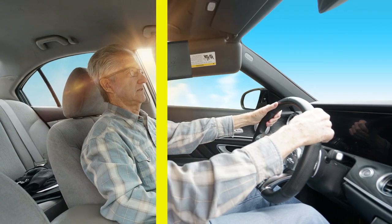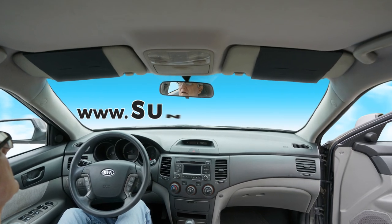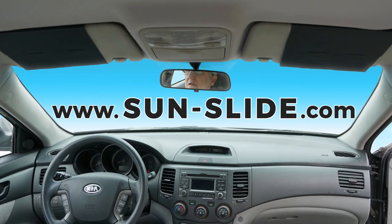If you have a side sunny day problem, we've got the solution for you. Visit us at www.sun-slide.com to watch a how-to install or how it's used.